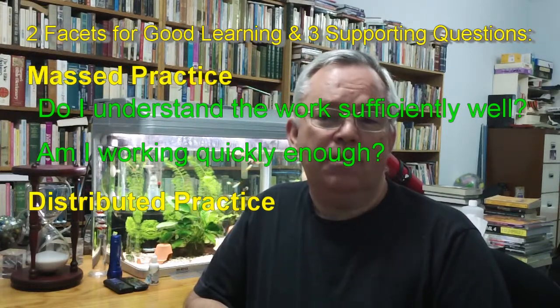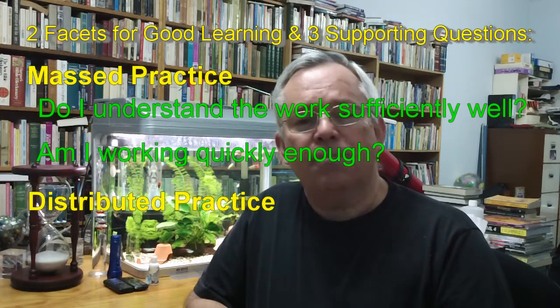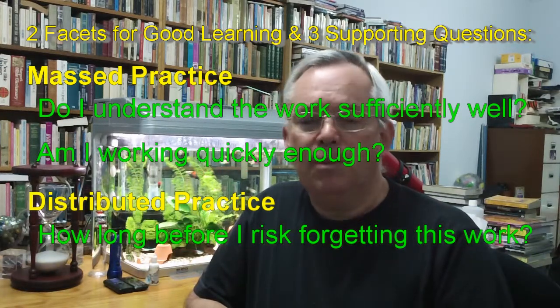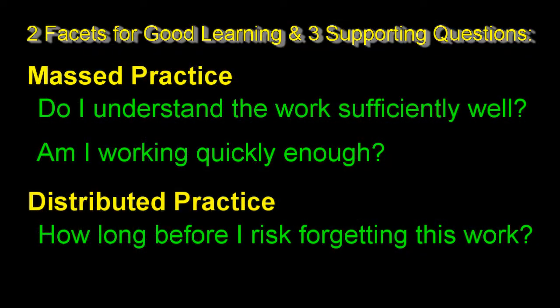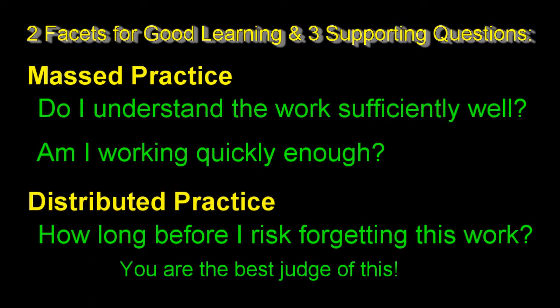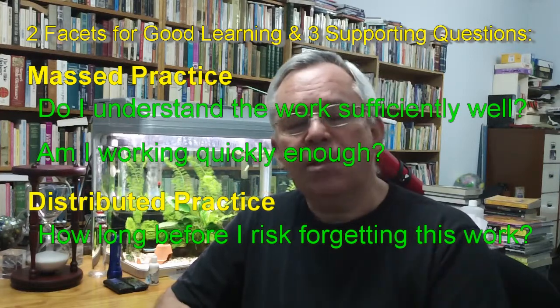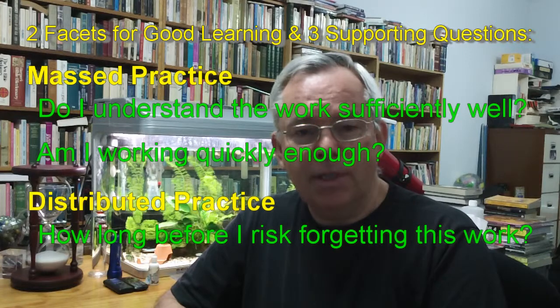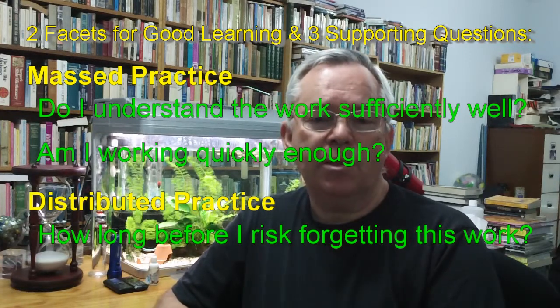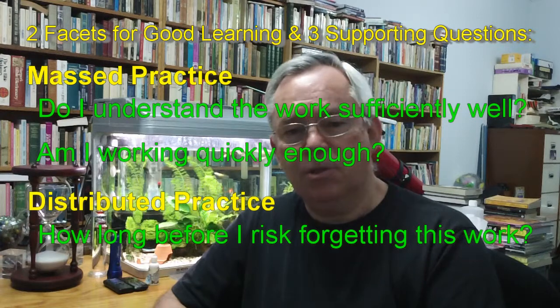Now, in order not to waste all this effort and have to relearn the material all over again at some later date, you must ask the third question: how long do I think I can go before I risk forgetting this work? This is a rather subjective question, but you're the best judge of how long you're likely to remember something. So, while your textbook and your workbook are still open, place a note in your diary or calendar on the appropriate date to do a certain number of questions from that exercise. Be careful to note the page number and exercise number, and even recommend to yourself how many questions you should do.